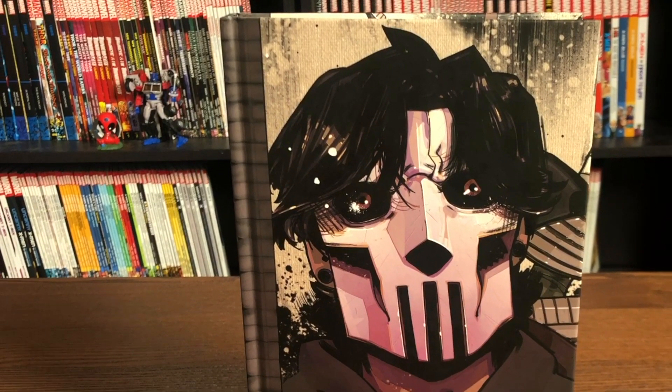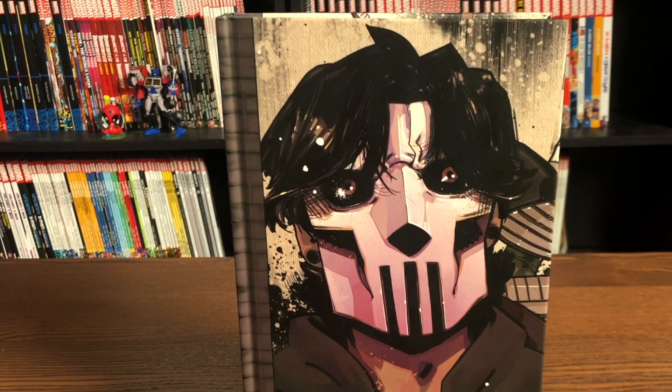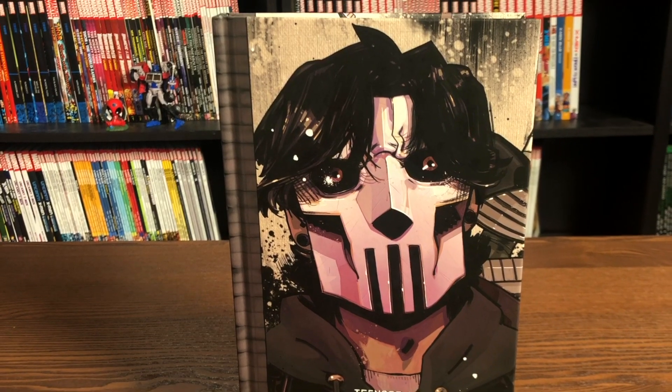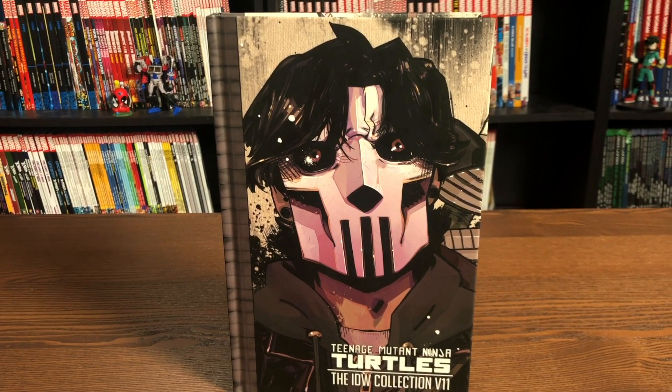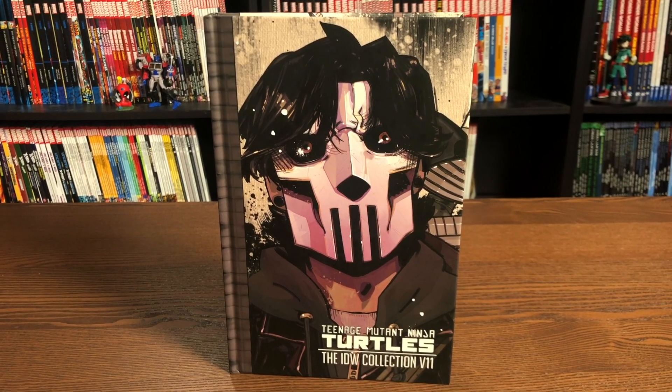What's up all you mentees? This is the Uncanny Omar from Near Me Condition, and join me for an overview of the Teenage Mutant Ninja Turtles IDW Collection Volume 11. That's a mouthful from IDW, so please stay tuned.